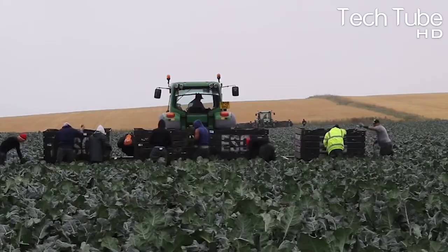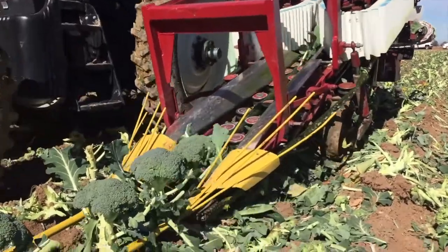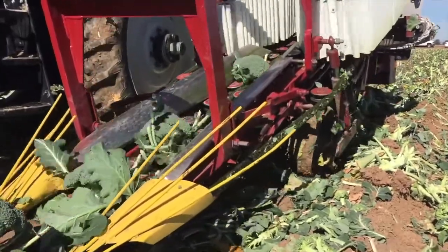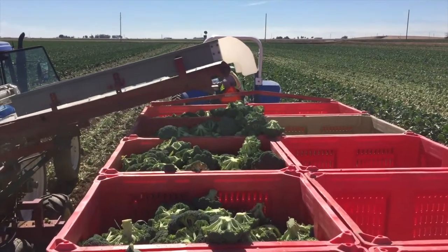The vegetable becomes ready to be harvested just before flowers grow on it. The appearance of flowers is an indication that the broccoli is fully grown but is now starting to perish, signaling it must be harvested promptly.